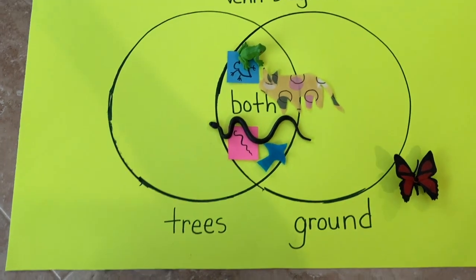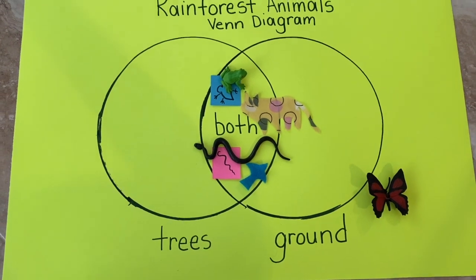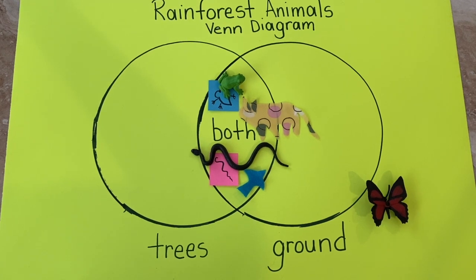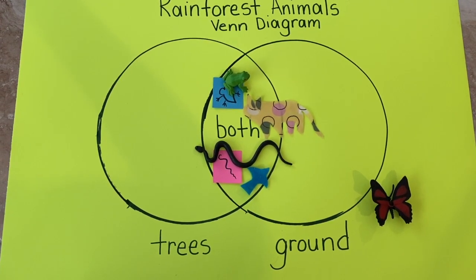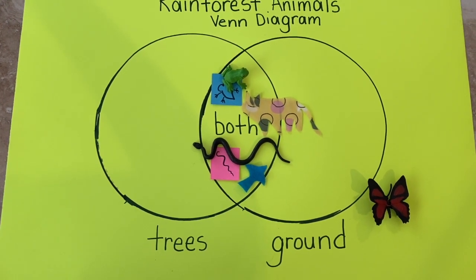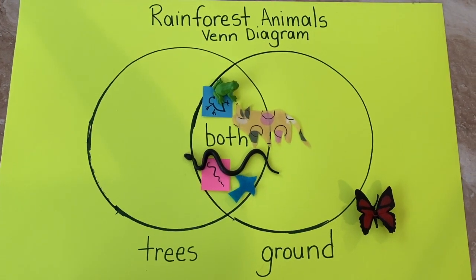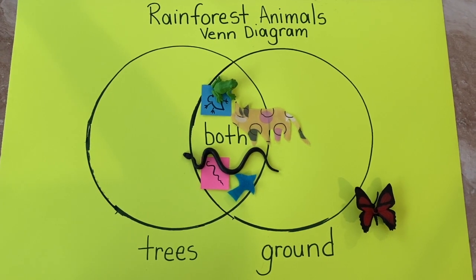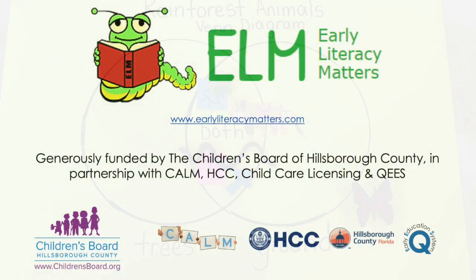So there you have it — a simple Venn diagram that shows you some of the animals of the rainforest. With the exception of the butterfly, a lot of the animals enjoy being in both places, on the ground and in the trees. And here is your nice visual representation of that for your four to five-year-old child. Thanks for joining me today. Have a lovely afternoon. I'll see you in the next one. Bye-bye.